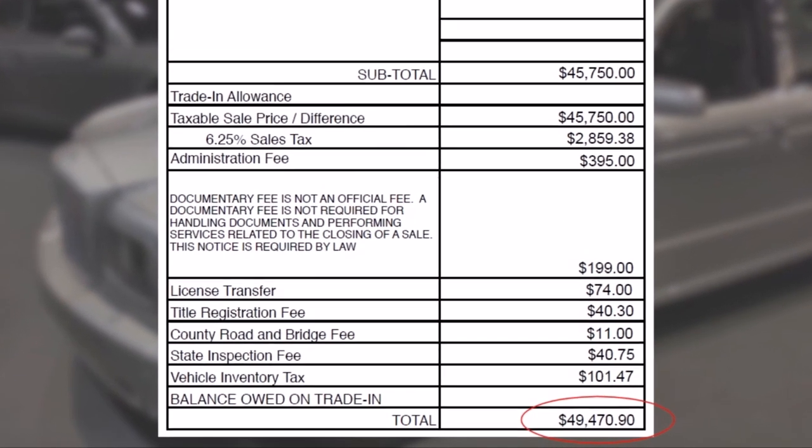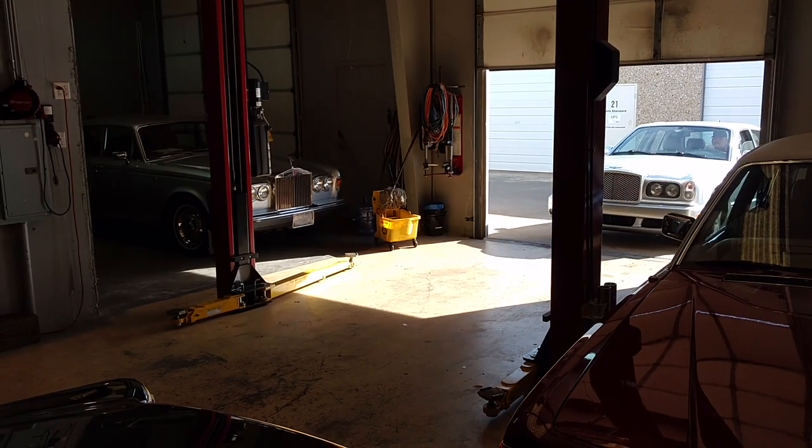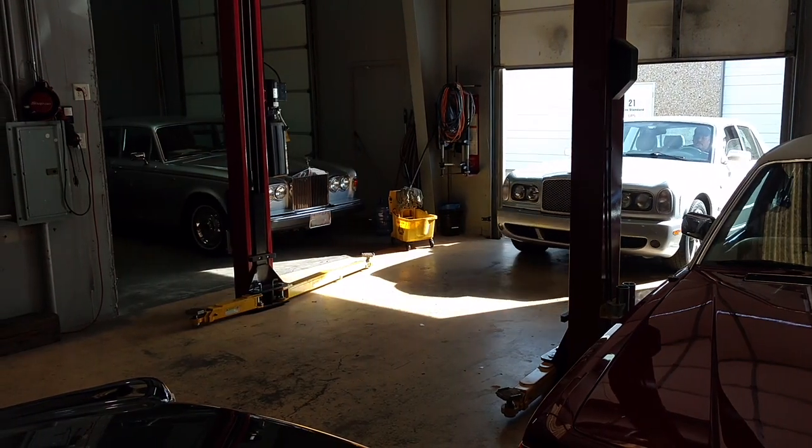Tax, title, license, and delivery. So since I was able to afford the initial entry fee into the Bentley ownership club, the next big hurdle was ongoing maintenance and repairs. It's been over a year, but I'm happy to say repair and maintenance costs have been surprisingly less than most YouTube commenters think. To date, I've only had two unscheduled trips to my local Bentley specialist.